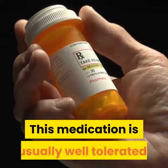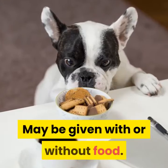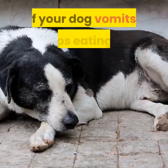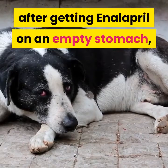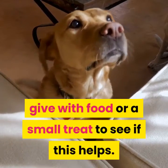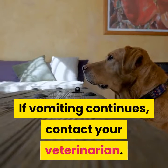This medication is usually well tolerated, but vomiting and diarrhea can occur. It may be given with or without food. If your dog vomits, stops eating, or acts sick after getting enalapril on an empty stomach, give it with food or a small treat to see if this helps. If vomiting continues, contact your veterinarian.